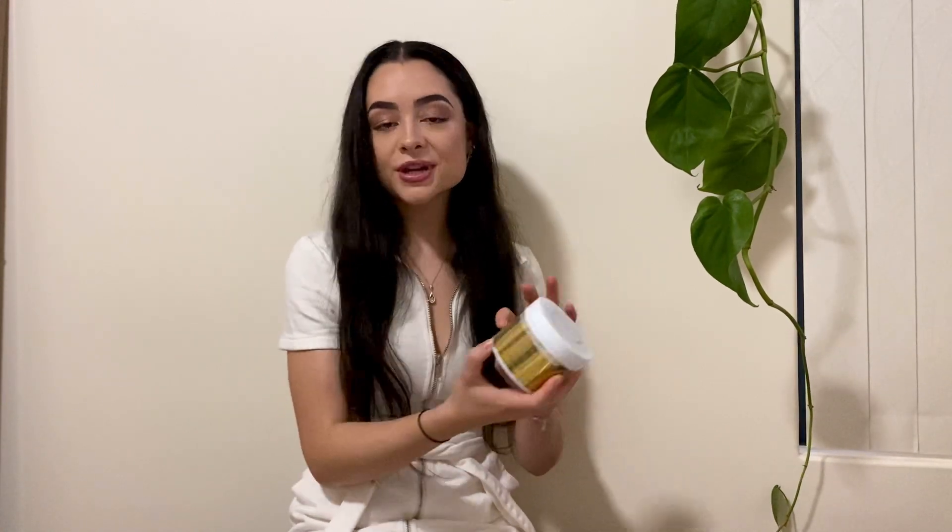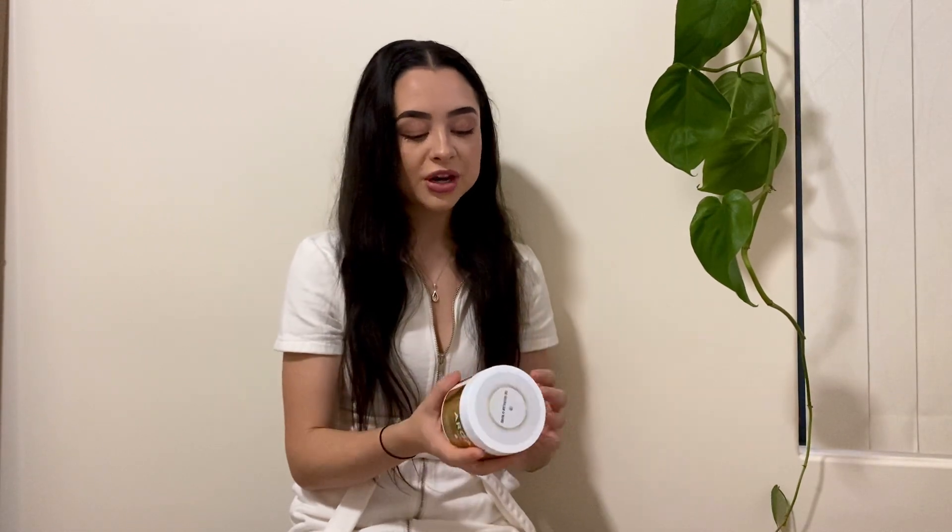Moving on to the hair growth mask — I love this. I love the versatility of it. I use it before the shower, leave it in for 10 minutes to really do what it needs to do, then jump in the shower and use my shampoo and conditioner. But sometimes I also use it after the shower as a leave-in conditioner, since it really helps with my frizziness. On the back it has very clear ingredients and directions.